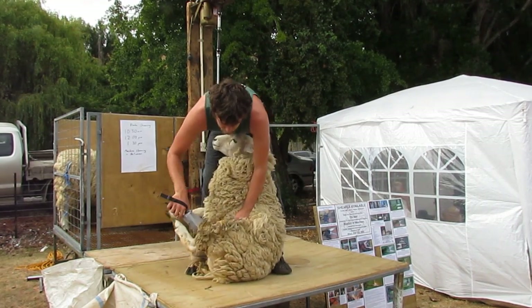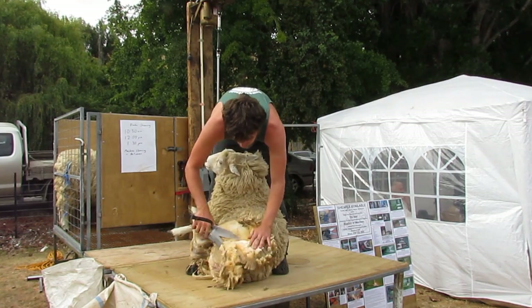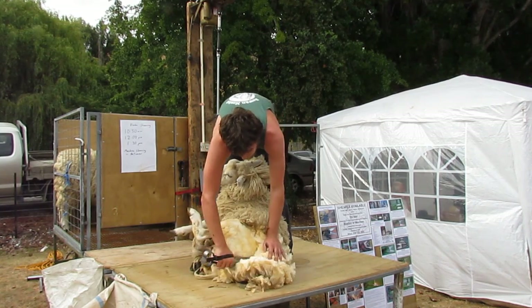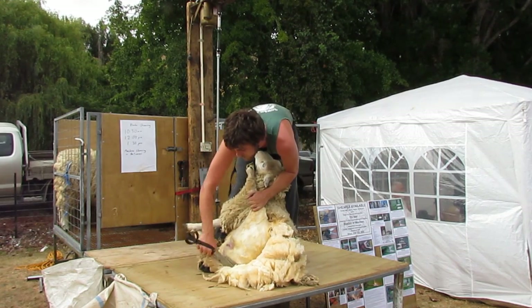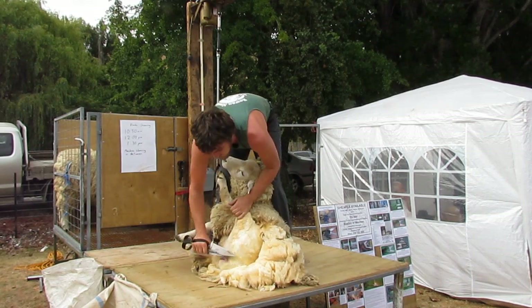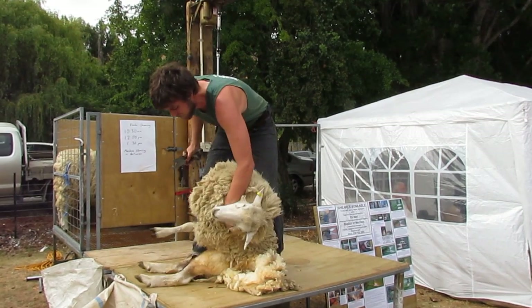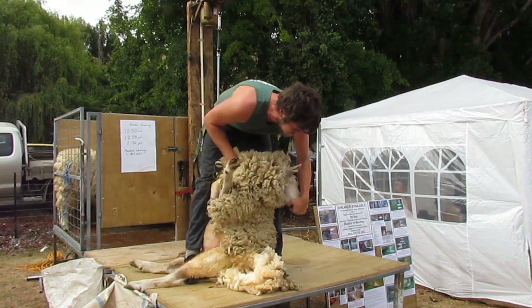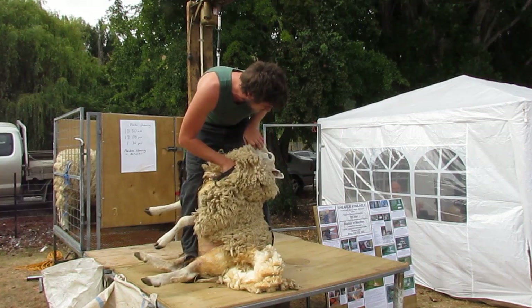A shearer's day would start at 7:30 in the morning and they'd shear through to 5:30 in the afternoon. On a good day, a good blade shearer would shear 200 sheep. To shear 200 sheep with blade shears takes about the same amount of energy as running two marathons, so shearing is a very physical job.